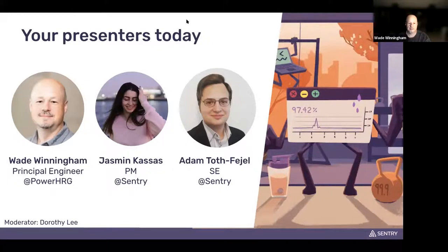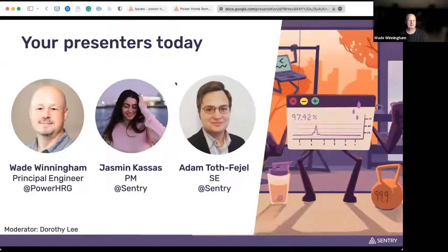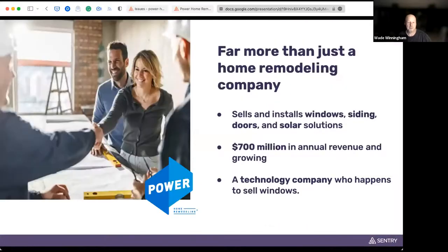Awesome, thank you. Let me get my screen shared. All right, I think that's the slide we should be seeing. Hello, everybody. My name is Wade Winningham. I'm a principal developer at Power Home Remodeling. You may not have heard of us, but we sell windows, siding, doors, and solar solutions to existing homeowners. We make about $700 million a year in annual revenue and we're growing. Most people who've visited our headquarters say they think we're a technology company that happens to sell windows.